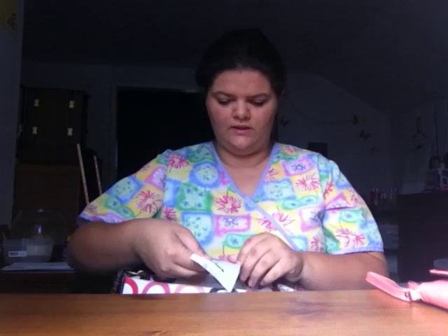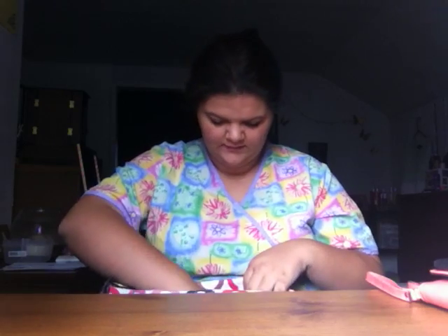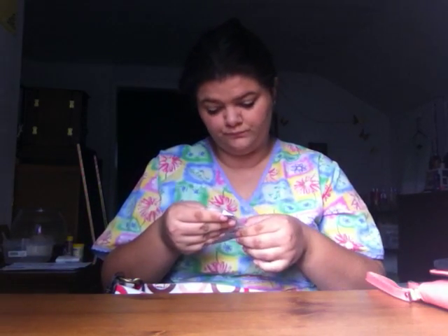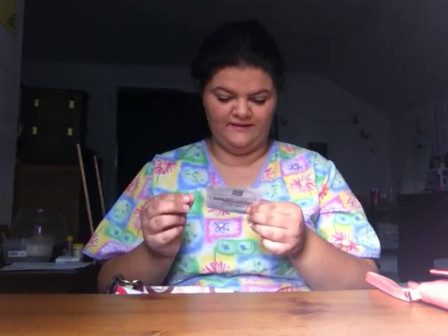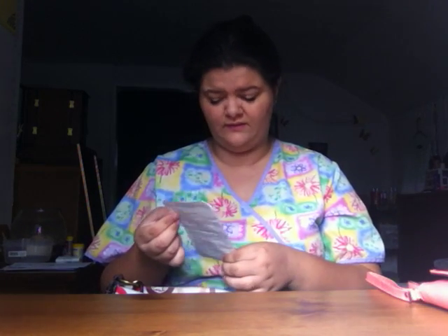Next I have a receipt from my bank — not showing that. Next we have a receipt from Walmart from when I got my phone case and my boyfriend an Xbox game. Another Walmart receipt from buying my shoes, and a BT receipt — whatever that is.